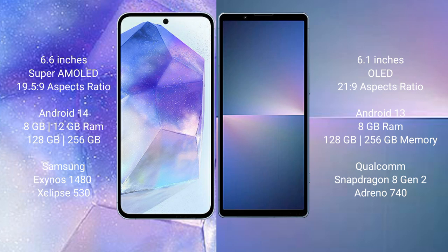Samsung Galaxy A55 comes with 8GB or 12GB RAM and 128GB or 256GB internal storage, with the Exynos 1480 processor and GPU Xclipse 513. Sony Xperia 5 Mark 5 comes with 8GB RAM and 128GB or 256GB internal storage, with a Qualcomm Snapdragon 8 Gen 2 processor and Adreno 740 GPU.